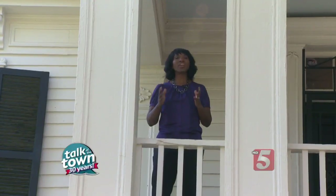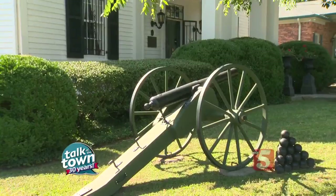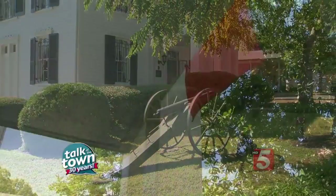One of the bloodiest battles in Civil War history was fought right here in Franklin, Tennessee. And the Lotz family, the family who owned this home, was right in the middle of it. This is now a museum, and there is a fascinating history behind it.